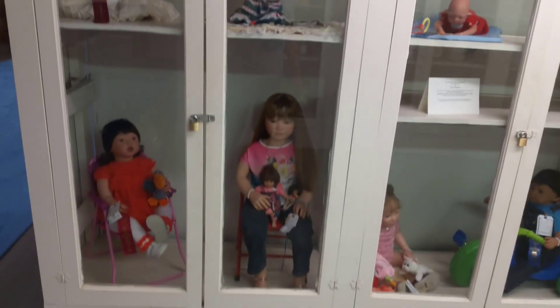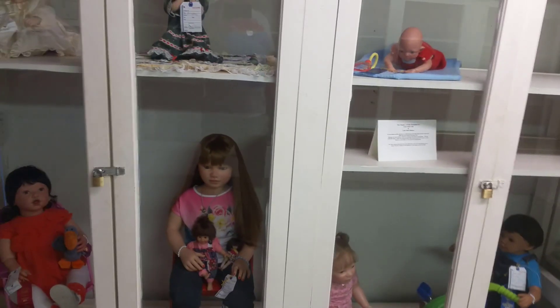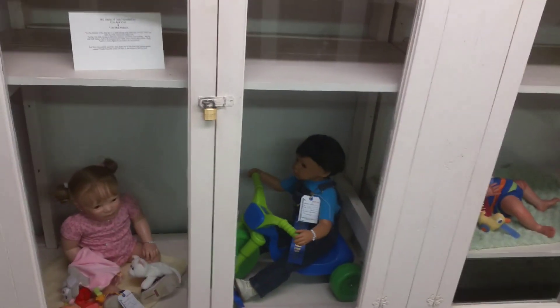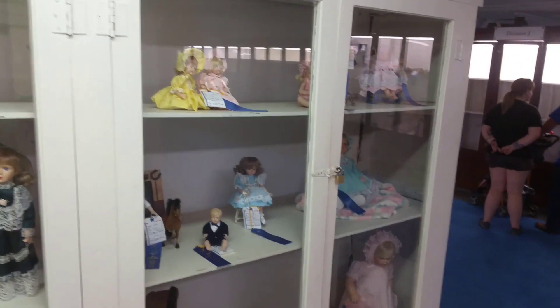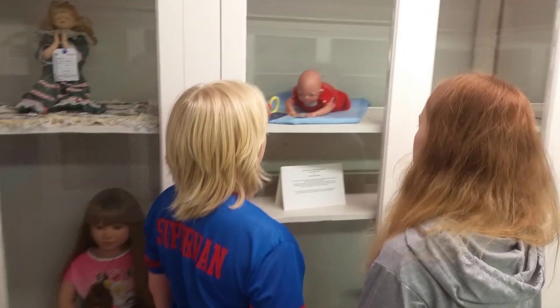Somebody got tired of watching their kids and put them behind that glass and locked them up — that's a joke, of course. That's just a dog. Don't get excited. You don't like musical dolls? I hate dolls. There's a Harry Potter doll — well, it's not a Harry Potter doll, it's just a really creepy doll. They call it a baby.